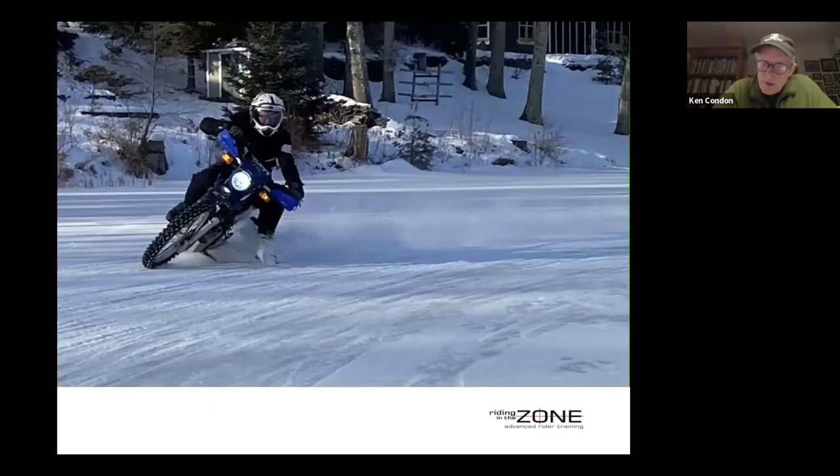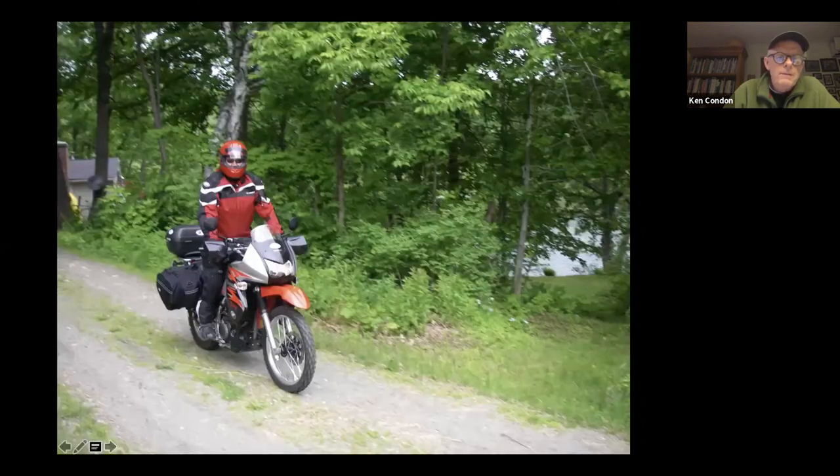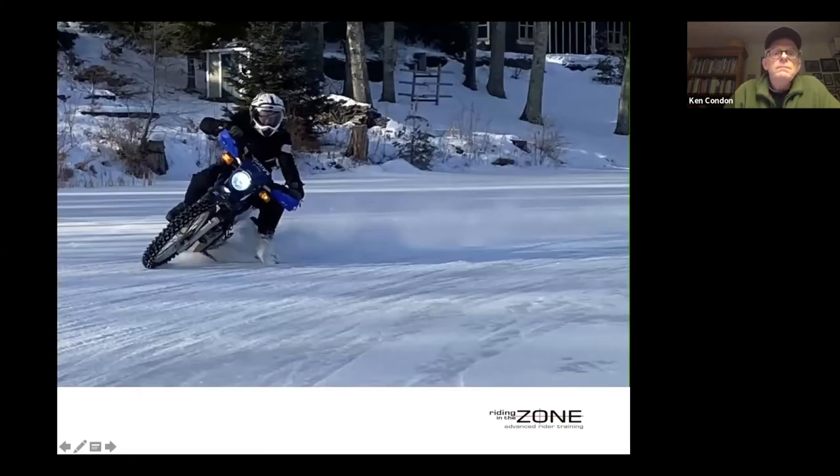Off-road riding is an extreme example of this counter-weight principle. The bike leans beneath you while your body stays upright — same as a slow-speed maneuver, but now it's also about pushing the bike downward through your body weight. On a compromised surface, if you lean with the bike, you're asking gravity to slide you out. Staying upright pushes the combined center of gravity down toward the contact patch, helping maintain traction.